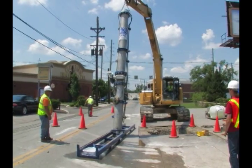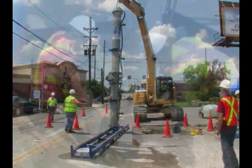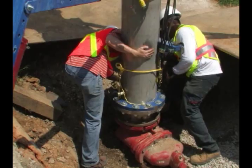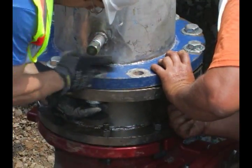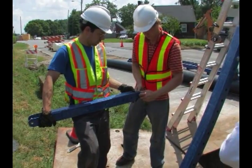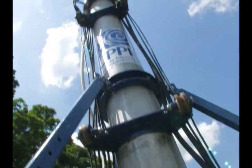An excavator or crane can be used to lift and position each sleeve in place, while the field team connects it to the pipeline via a standard access, such as a 12-inch hot tap. Once in place, the sleeves are secured with stability legs. The gate valve is opened and the PipeDiver tool is launched.